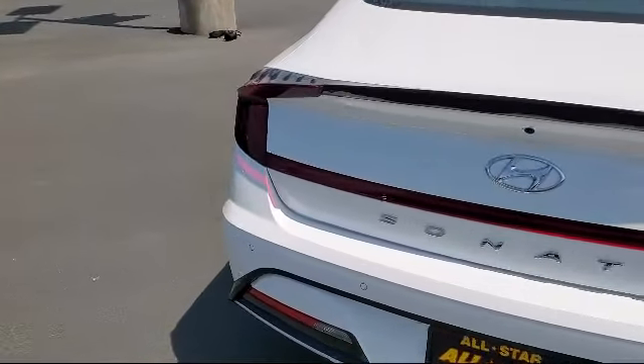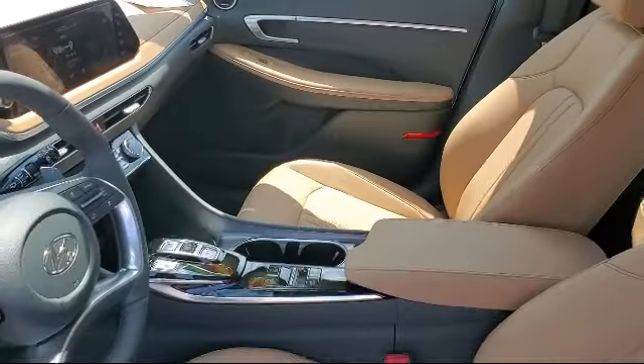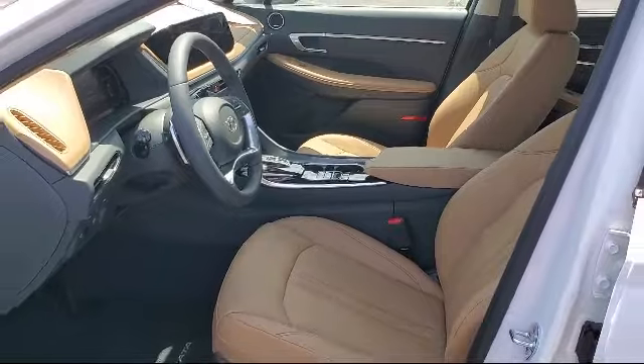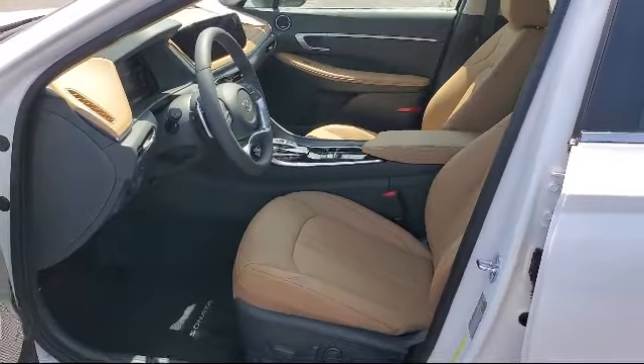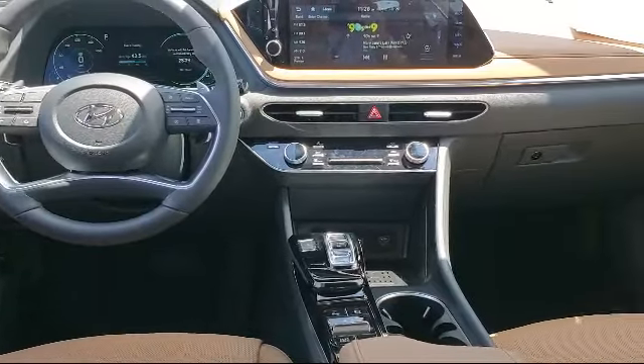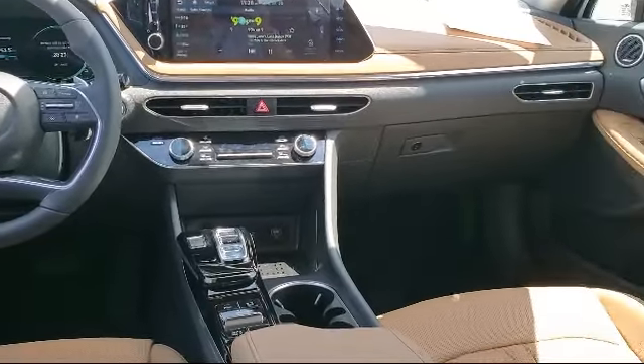At All-Star Hyundai, we take pride in bringing you innovation and convenience with our like-new line of pre-owned vehicles. We're eager to serve, and our knowledgeable and professionally trained staff make buying your next vehicle a pleasant process. We have a dedicated and friendly team, and we're ready to serve all of your automotive needs.